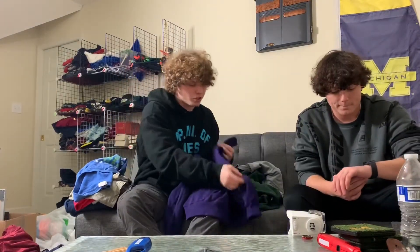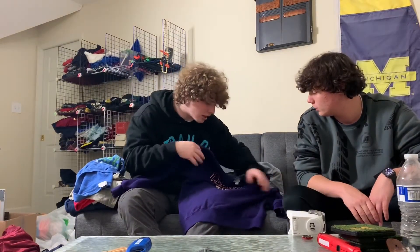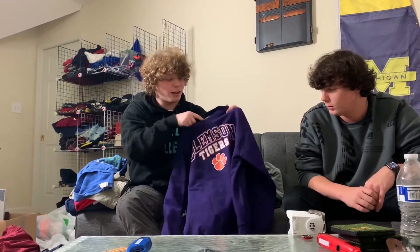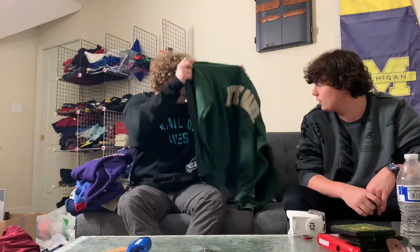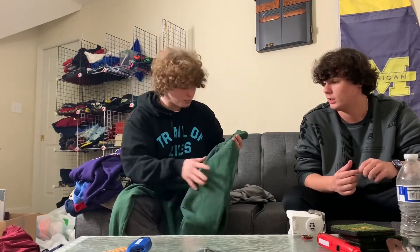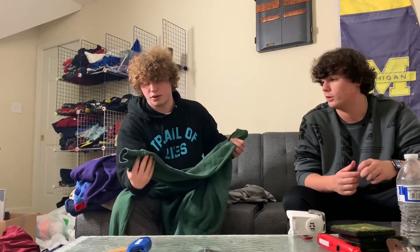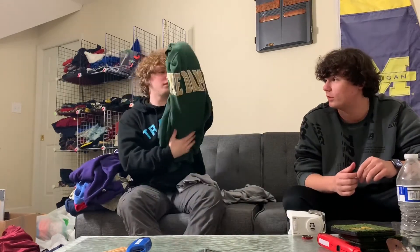This Clemson Tigers Champion crewneck is in perfect condition — I always double check for holes. I just need to lint roll the dog hair off. The purple color is really cool; hopefully $35. And this Notre Dame Champion crewneck is absolutely heat — maybe $65. It's a double XL and bigger sizes go for more, plus it's Champion in really great condition, so hopefully I can get a lot for it.